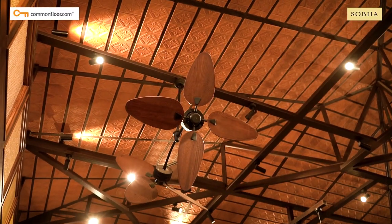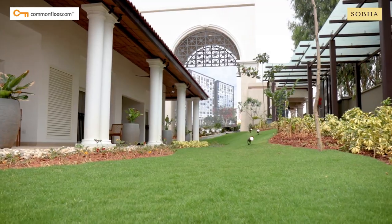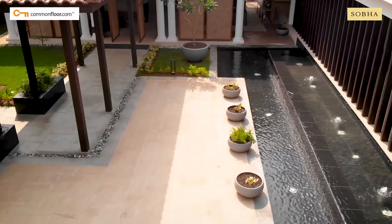A well-appointed pedestrian pathway takes you to the landscape promenade, complete with classic decor, manicured gardens and tall archways resonant with the erstwhile Regency era.